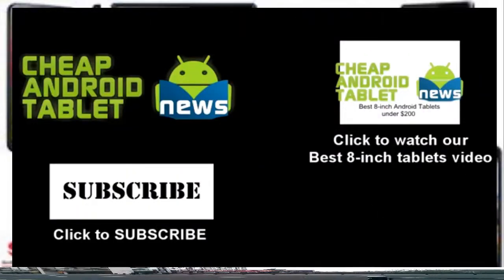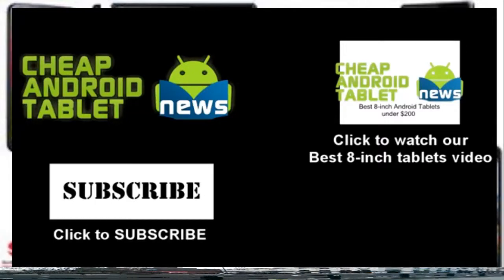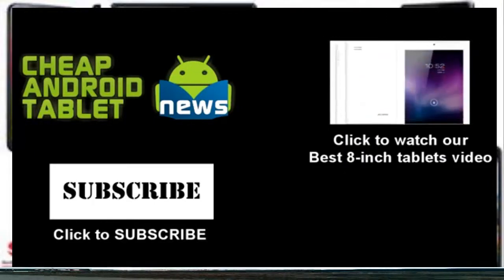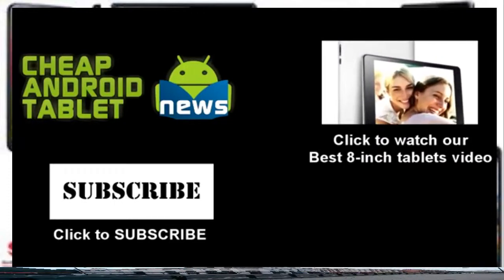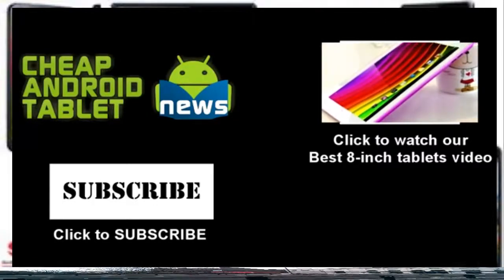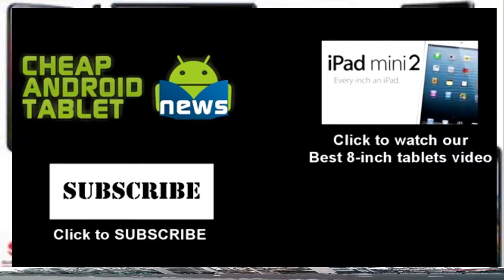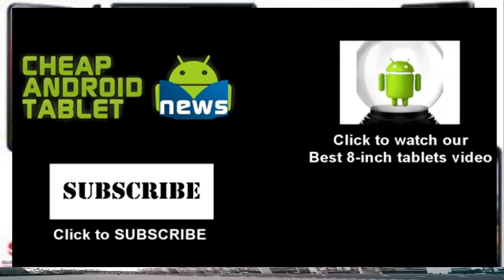And that wraps up our review of the best 9-inch tablets for under $250. Thanks for taking the time to watch our video. Feel free to check out our best 8-inch tablet videos under $200. Please like, comment, or click the subscribe button to stay up to date on all of our future cheap Android tablet news videos. We'll see you next time.